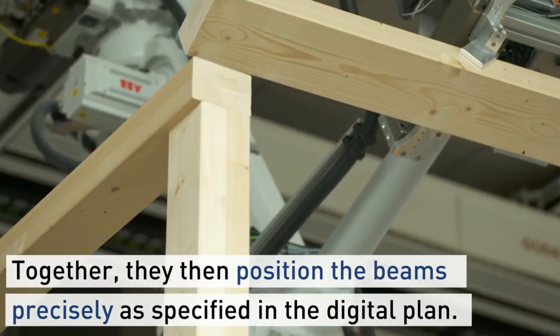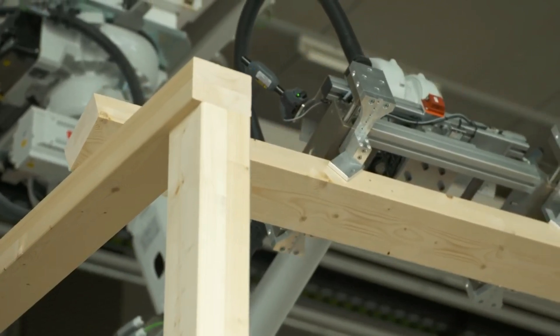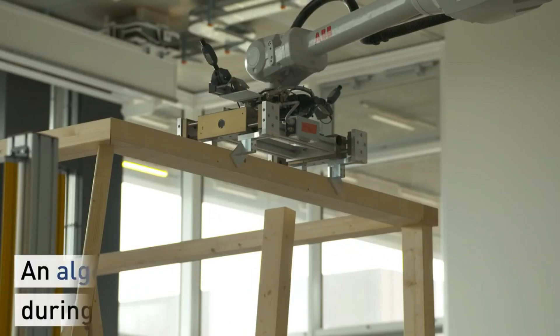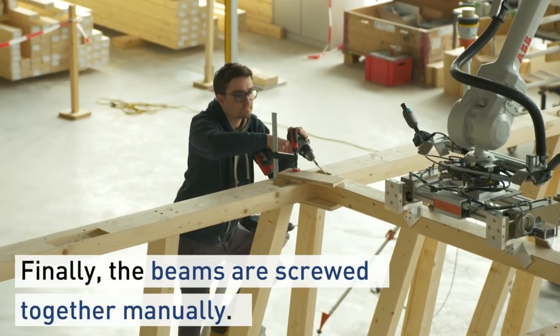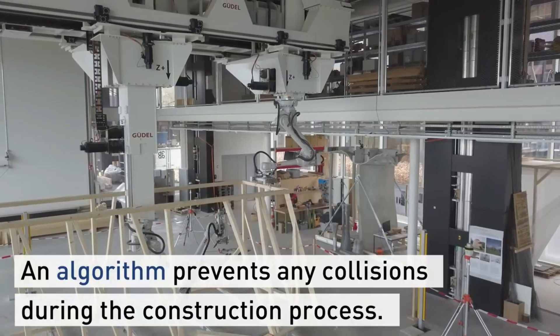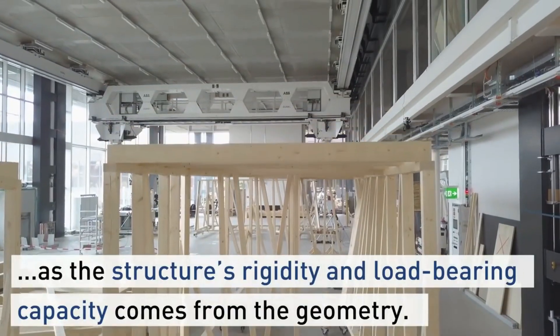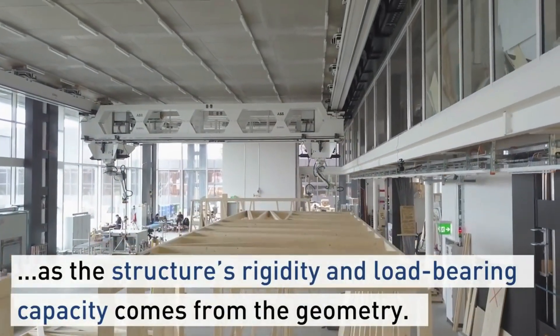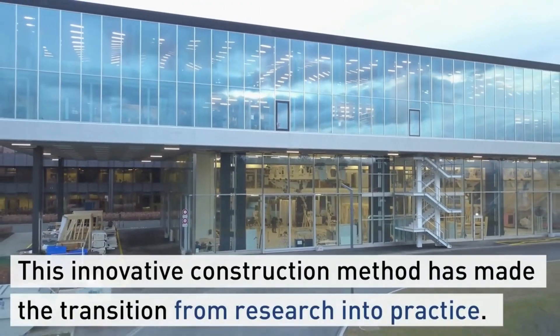These materials are assembled into the required elements and positioned in the correct places within the structure. The only current limitation is that the system doesn't possess the capability to connect these elements autonomously, still requiring human assistance in this regard. Nonetheless, this new robot has already demonstrated superior speed compared to human counterparts, and it holds tremendous potential, effectively bridging the gap between design planning and execution.